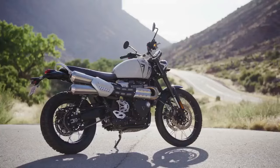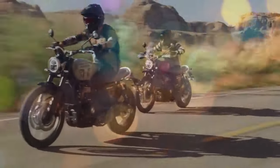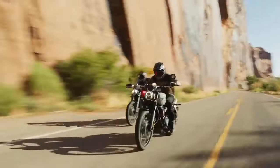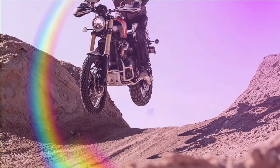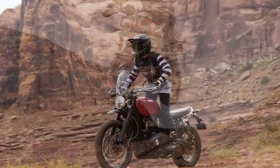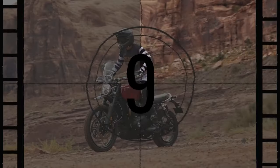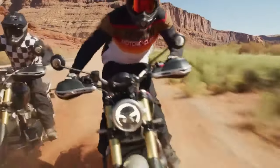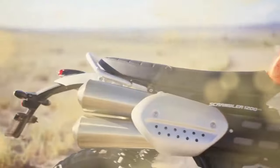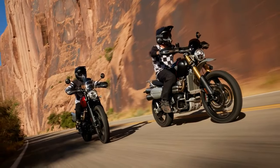When Triumph introduced the Scrambler 1200s to the market in 2019, it instantly captivated riders. The combination of an open-class, retro-styled Scrambler with modern suspension, brakes, and electronics proved to be a winning formula. However, the dilemma arose when choosing between the two lineup options — the 1200 XC and 1200 XE — as their specifications were so closely matched that prospective buyers had to meticulously examine each detail to make the right choice. The challenge was further compounded by differences in seat heights and suspension travel, potentially discouraging those seeking Scrambler styling and capabilities in a lower and more accessible chassis.